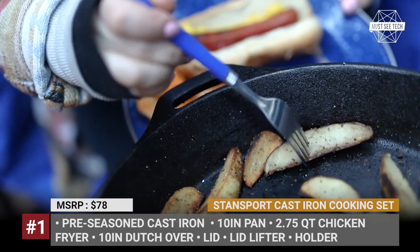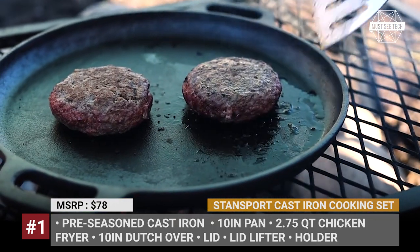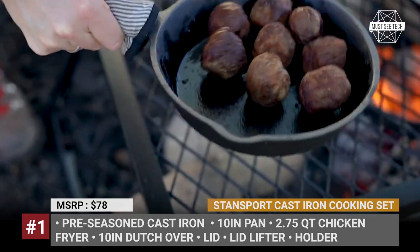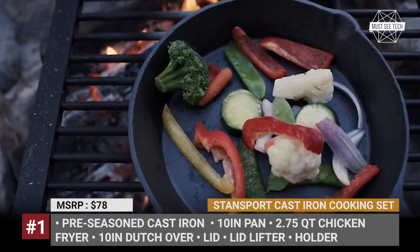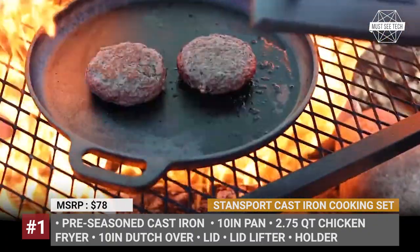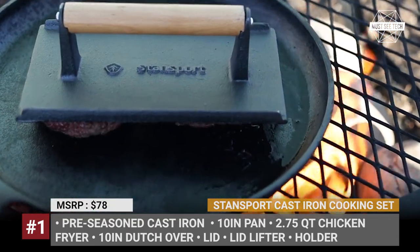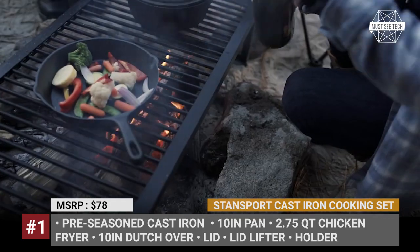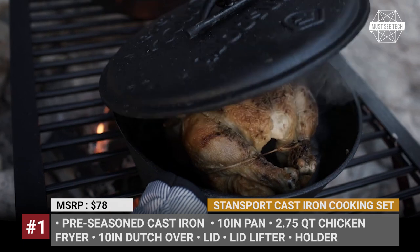The cooking set is comprised of just 6 items: a 10-inch pan and dutch oven, a 2.6-litre chicken fryer, a universal lid, a lifter, and a special heat-resistant holder. All the cast iron items in the set come pre-seasoned, so they are ready to use straight from the package. These require slightly more maintenance than regular stainless steel pots, but in return you get even heat distribution and authentic taste of the prepared dishes.